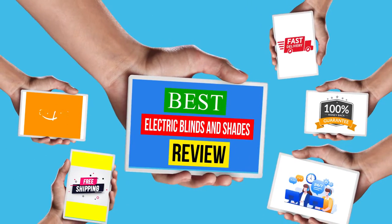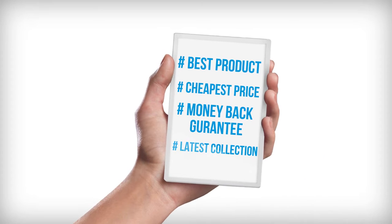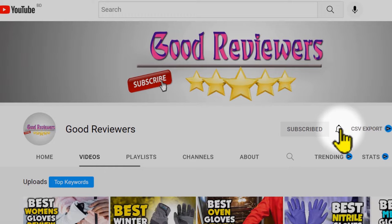Hello viewers, welcome to another great video for the top 5 best electric blinds and shades review right now. Subscribe to the channel if you're new and turn on notifications so that you never miss a new video.